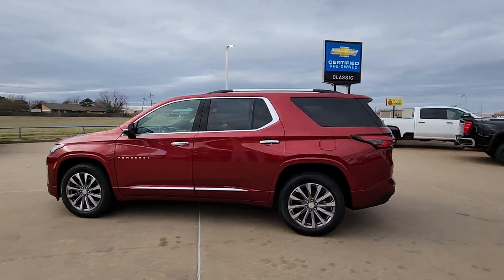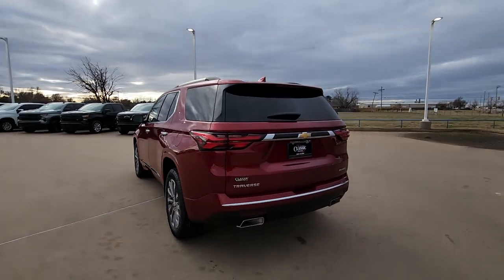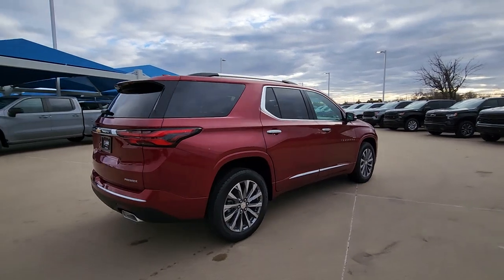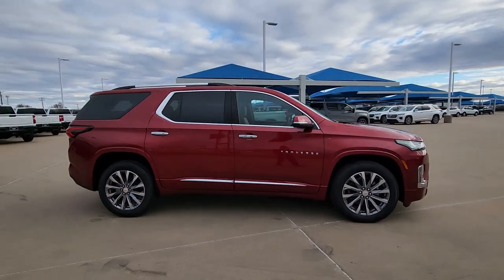You just found the 2023 Chevrolet Traverse — the sleek and stylish mid-size SUV that's loaded with creature comforts, smart cargo solutions, advanced safety features, and the capability to handle any adventure.